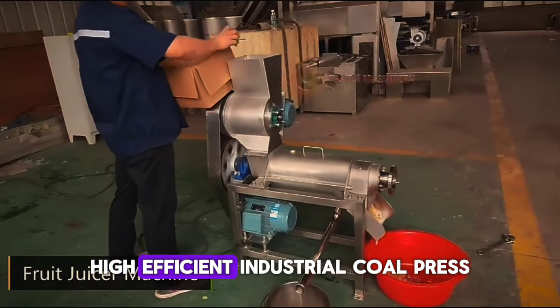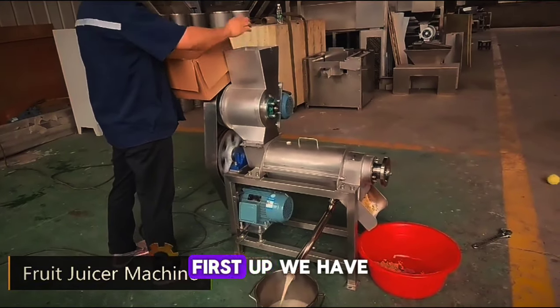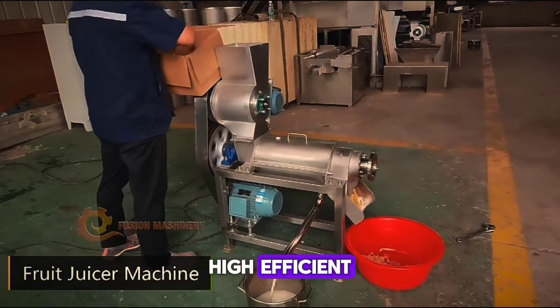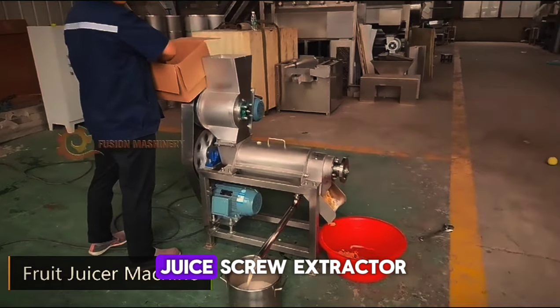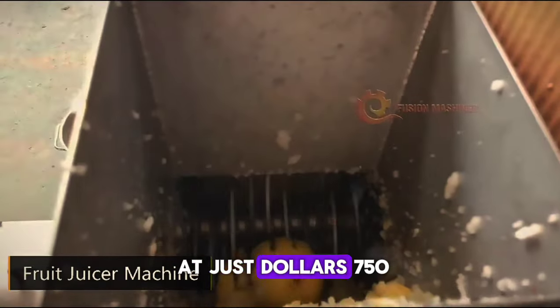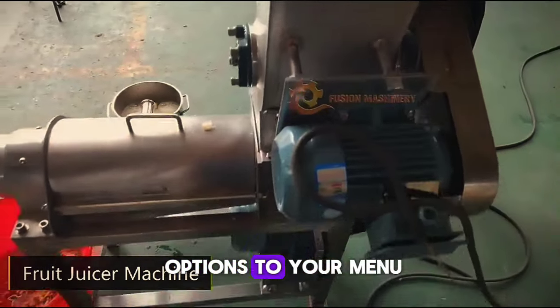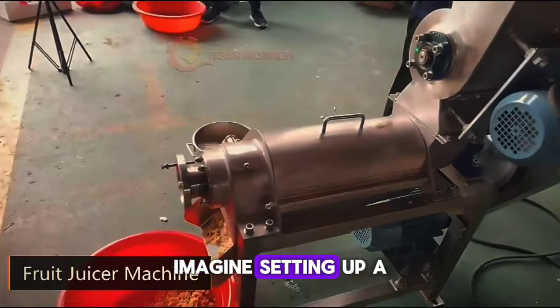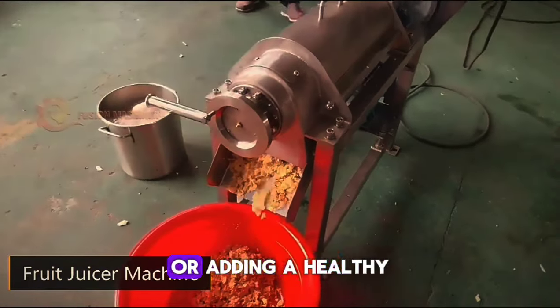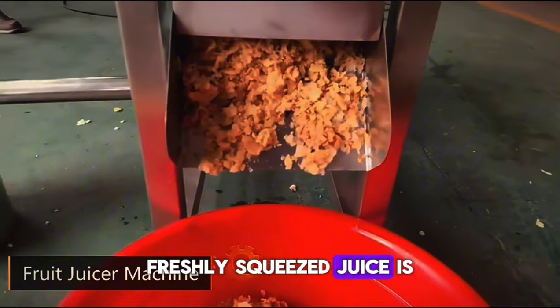Number 1: Professional High Efficient Industrial Cold Pressed Fruit Juice Screw Extractor. This affordable machine, priced at just $1,750, is perfect for starting a juice bar or adding fresh juice options to your menu. Imagine setting up a juice stand at a local market or adding a healthy juice option to your cafe. Freshly squeezed juice is always a hit.